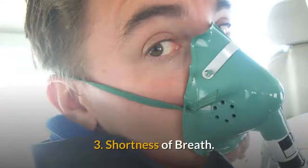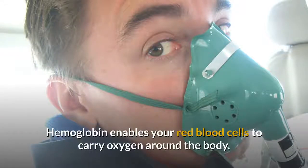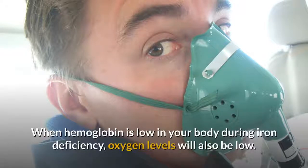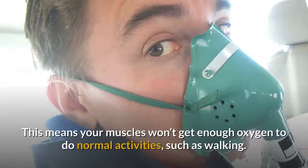3. Shortness of breath. Hemoglobin enables your red blood cells to carry oxygen around the body. When hemoglobin is low during iron deficiency, oxygen levels will also be low. This means your muscles won't get enough oxygen to do normal activities, such as walking.